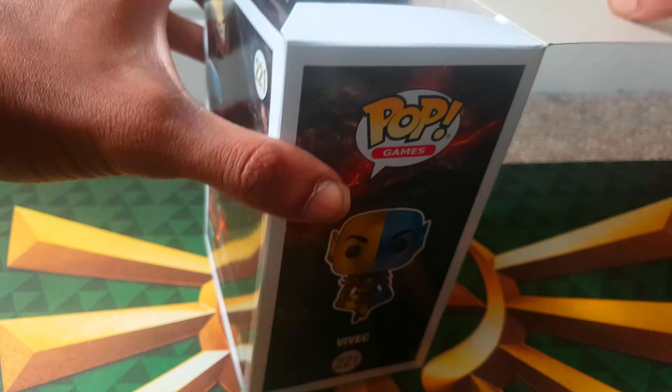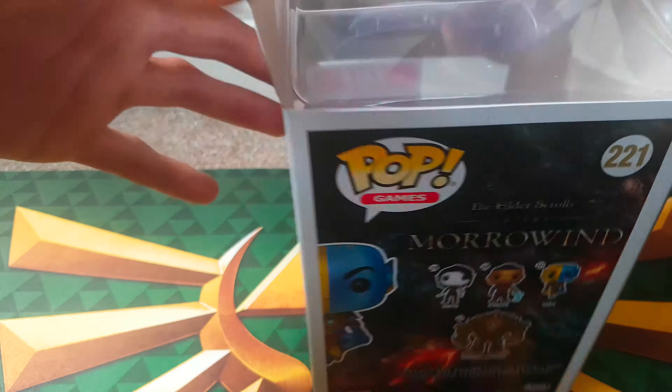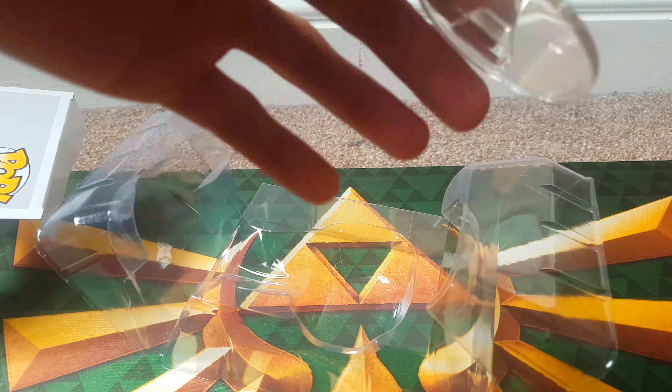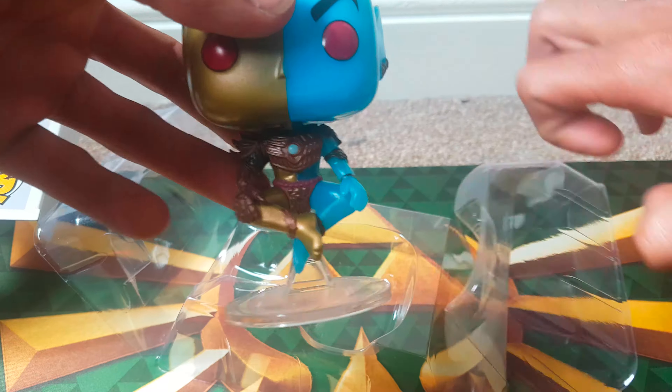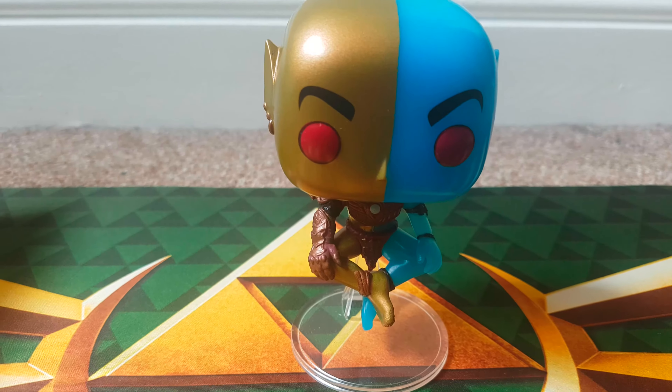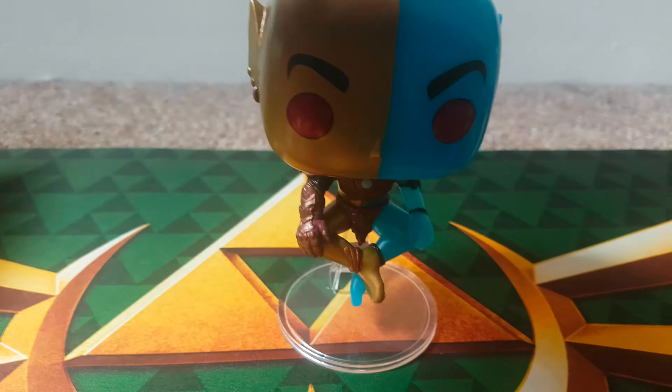So we're just going to very quickly open this one up, show you what he looks like, and then he's going straight back in the box and he will be added to my collection and he's probably never going to be taken out of the box afterwards. So as you can see, he's on this stand, he stands up. So that's what he looks like. Really nice.